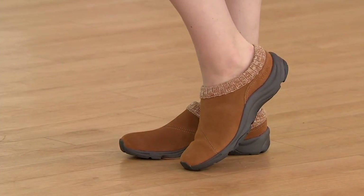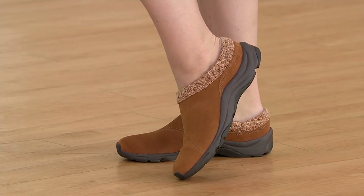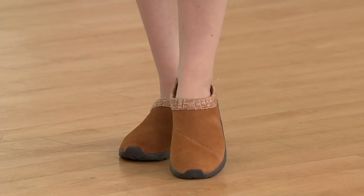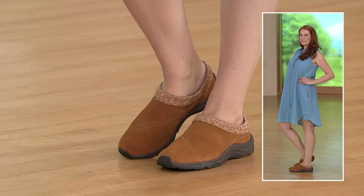We have this today on five easy payments of $20.40 and free shipping and handling. We've got a size and color for everyone because this is available in both medium and wide widths, whole and half sizes, 5 through 11. Just know that if you want to take advantage of easy pay, that does go away at the end of the day.